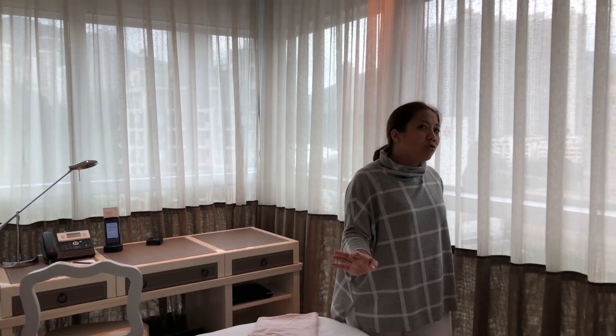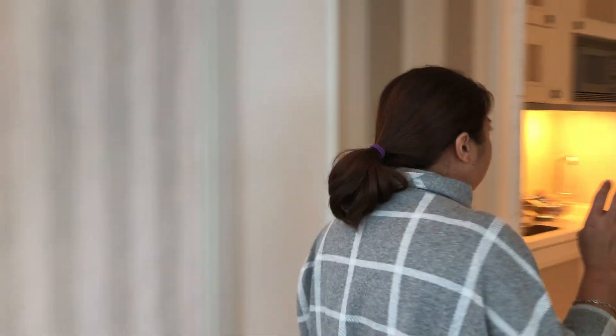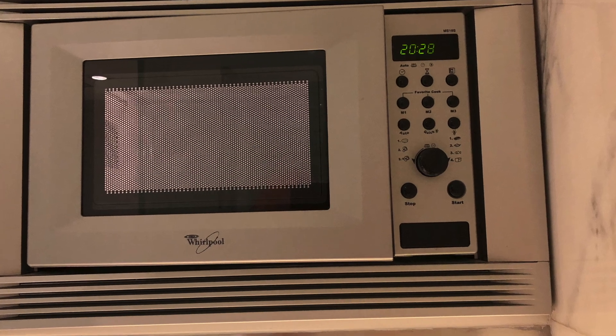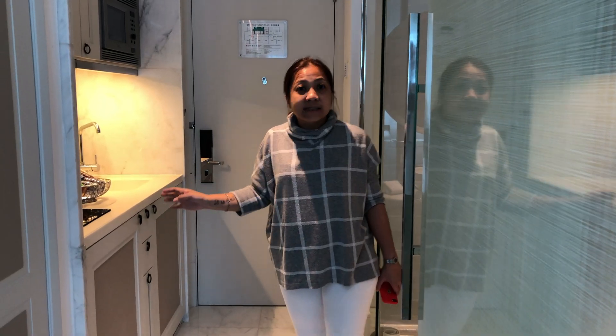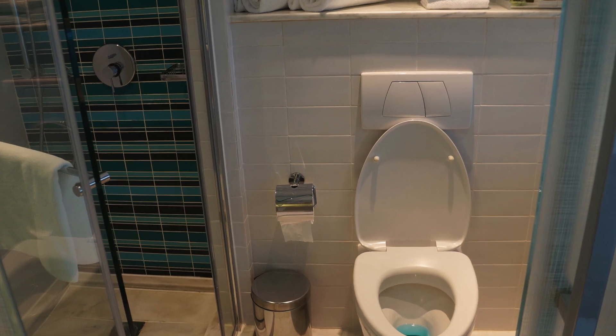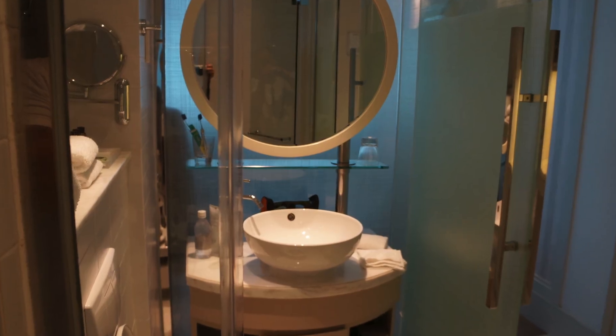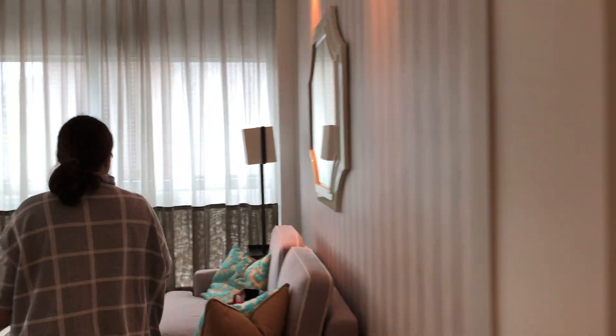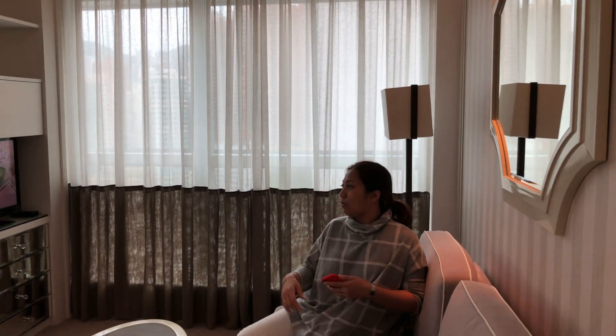This is the bedroom, and we have a small pantry on this side. You can actually heat up your food, or prepare a small meal if you want to, especially if you are a long-stay guest. And Hong Kong spaces are always small. So this is our bathroom — it's a shower area, very clean. There are toilets and a washbasin, and everything you need for your face. There's also a spot where you can sit down while watching the TV.